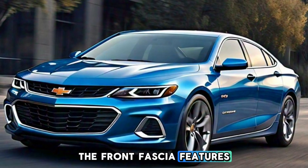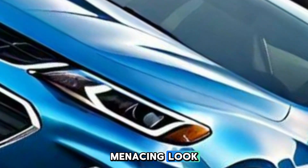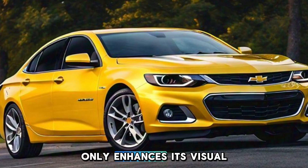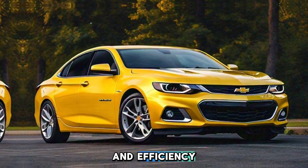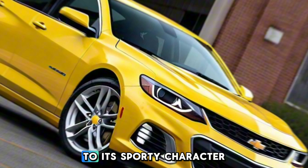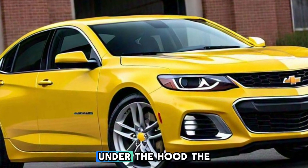The front fascia features a bold grille and striking LED headlights that give it a menacing look. The aerodynamic body not only enhances its visual appeal but also improves performance and efficiency. The two-door configuration adds to its sporty character, making it a true standout on the road.